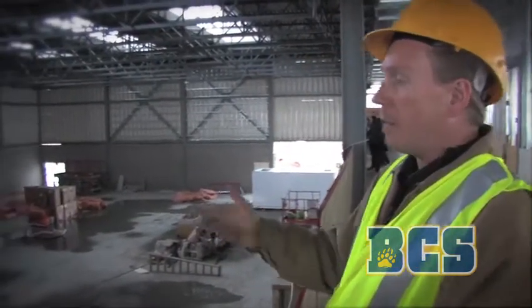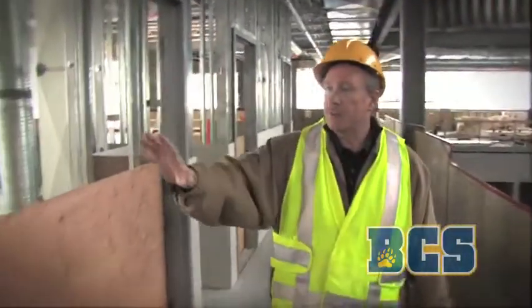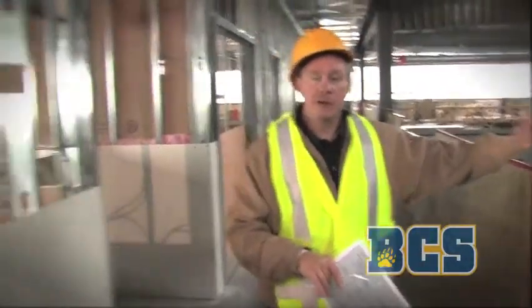We'll be able to have six badminton courts in here. On my right we're going to have washrooms and some office space. There will be some meeting rooms back in here, and then we're going to see some of the multi-purpose rooms. This side is going to house two multi-purpose rooms and the other side will house two multi-purpose rooms as well.